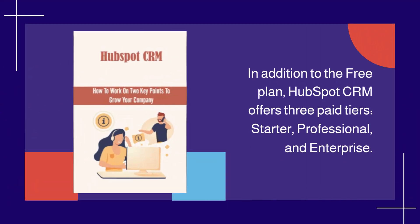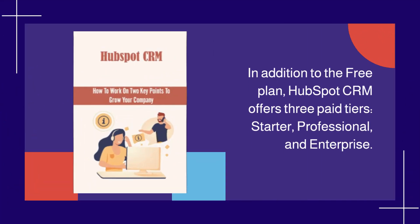In addition to the free plan, HubSpot CRM offers three paid tiers: Starter, Professional, and Enterprise.